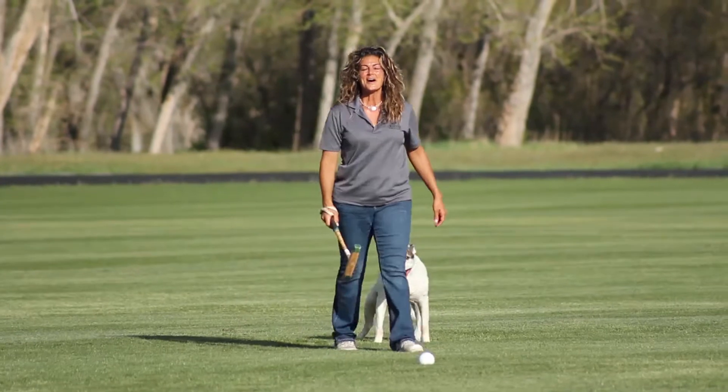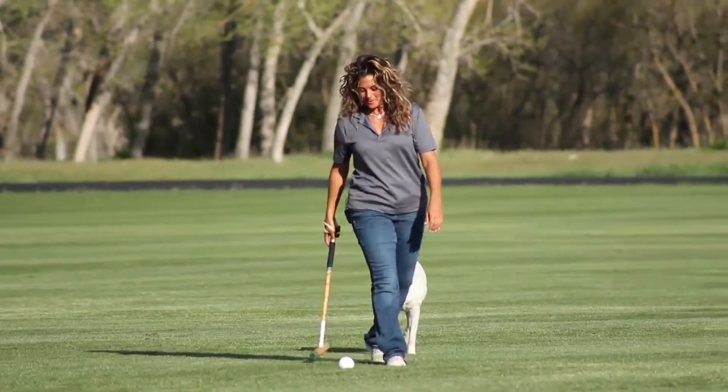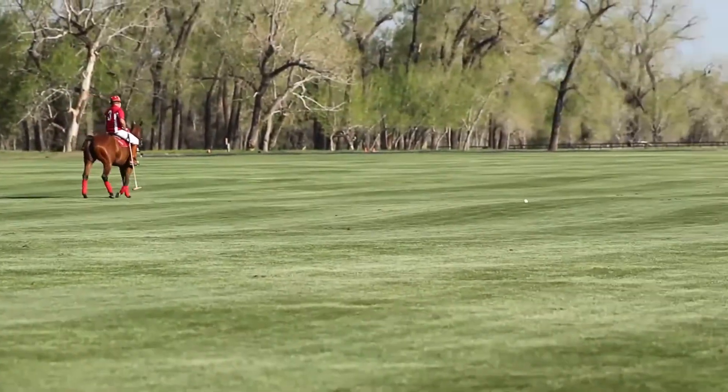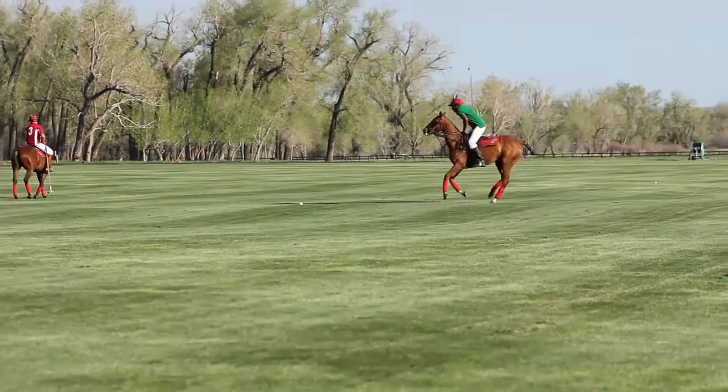Hi! I'm Erica, owner and operator of the Denver Polo Club. We're excited to have you as part of the family and look forward to seeing you on or off the field.